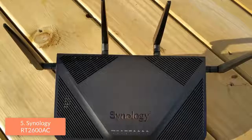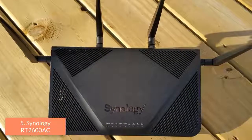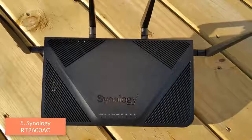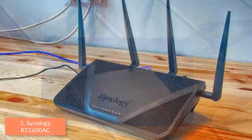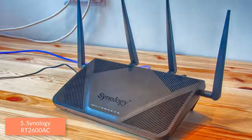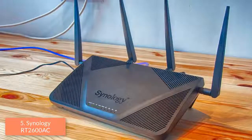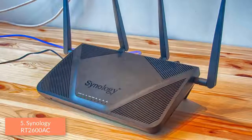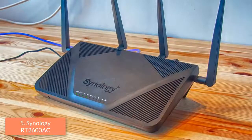We can also manage this router by downloading its free application, which is available for Android and iOS. The mobile app offers plenty of settings such as parental control, traffic control, guest networking, and basic wireless settings. To conclude, you should take this router into consideration because of its quality and performance, and also the fact that it will surely change your gaming experience.